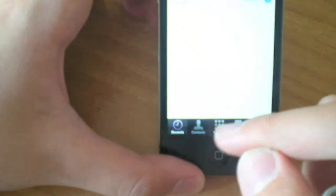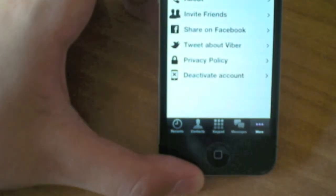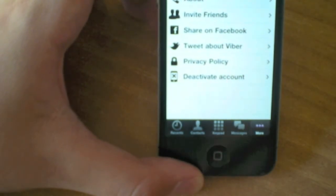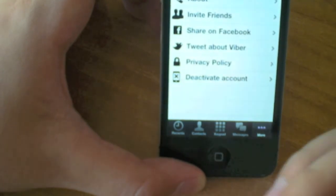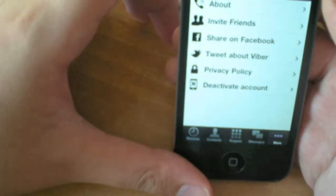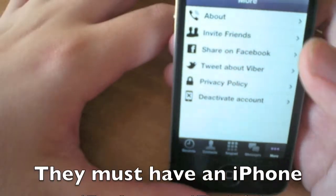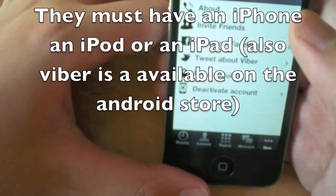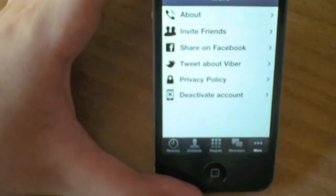Viber also has tabs for recents, contacts, keypad, messages, and more — similar to the native call application that comes with an iPhone. What this lets you do is extraordinary, and you can even talk with friends who have iPods instead of iPhones. The quality is great. So that's the Viber application.